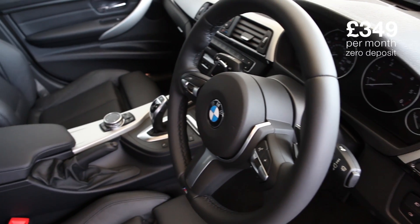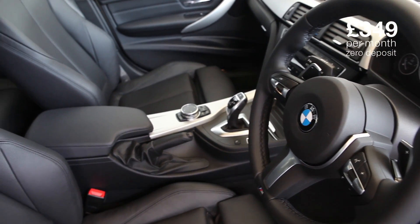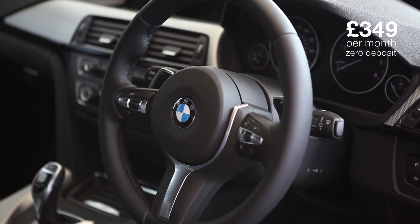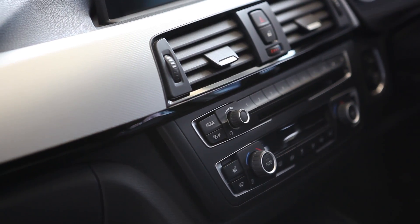Inside is as we've come to expect from BMW — full black leather, lovely aluminium trim, piano black finishes, navigation, DAB, Bluetooth, extended lights. Seriously, there's just too much to list here.